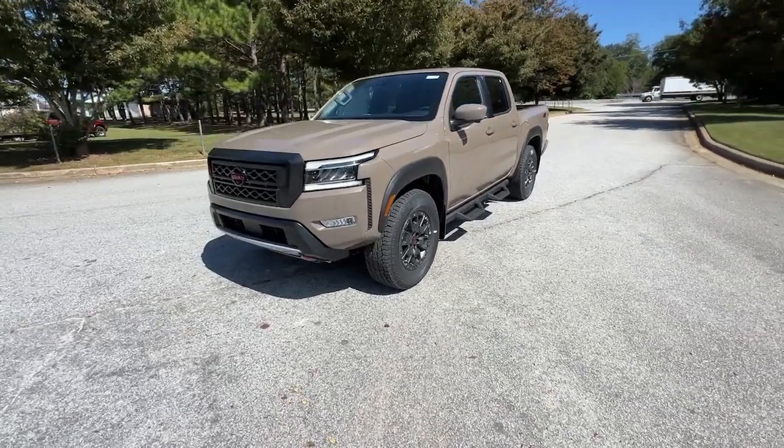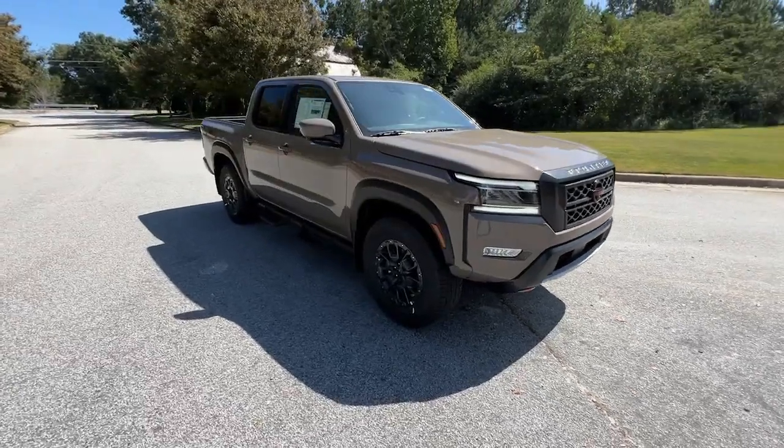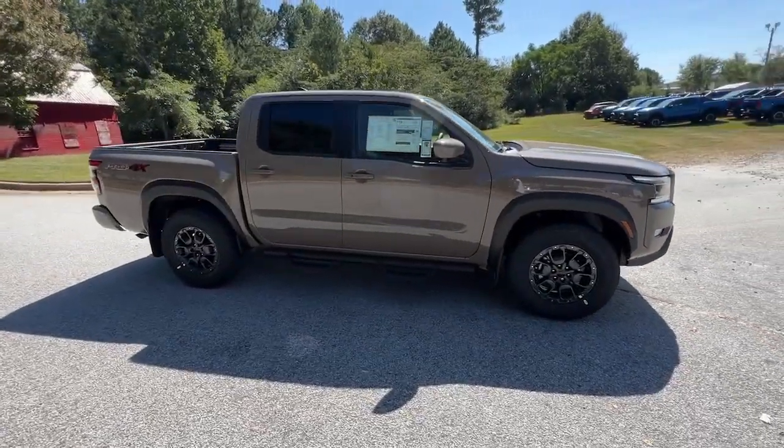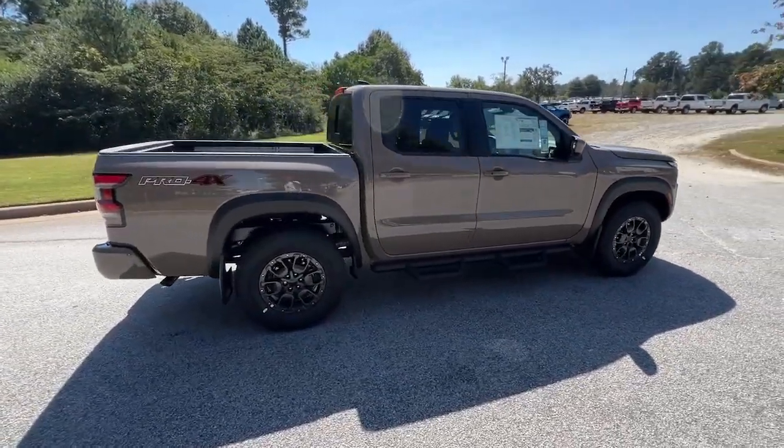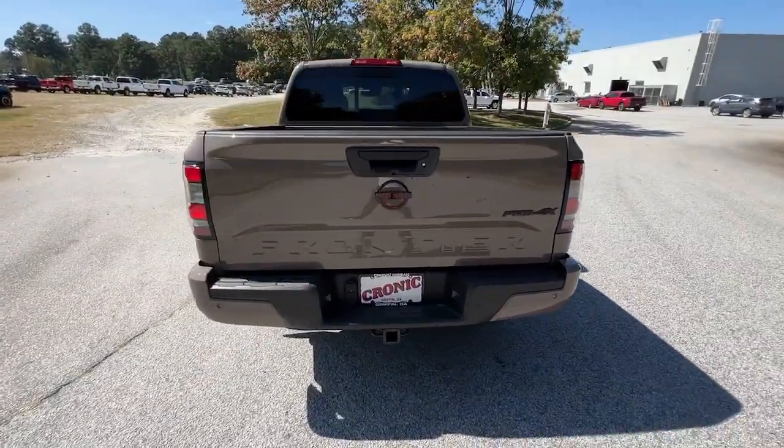Introducing the 2024 Nissan Frontier. Make comfort and convenience part of every job in this well-equipped Frontier. This mid-size pickup is built to work as hard as you do, and it's available at an exceptional value.